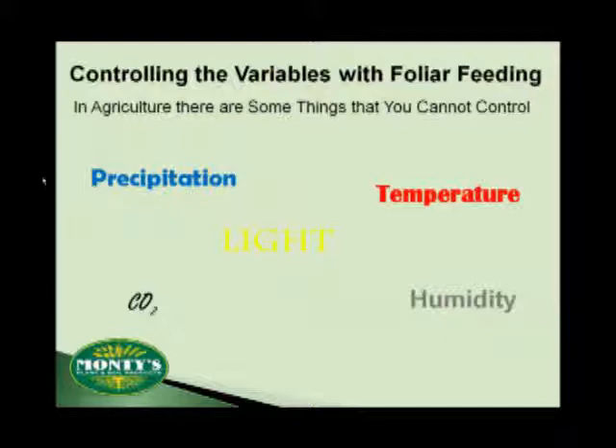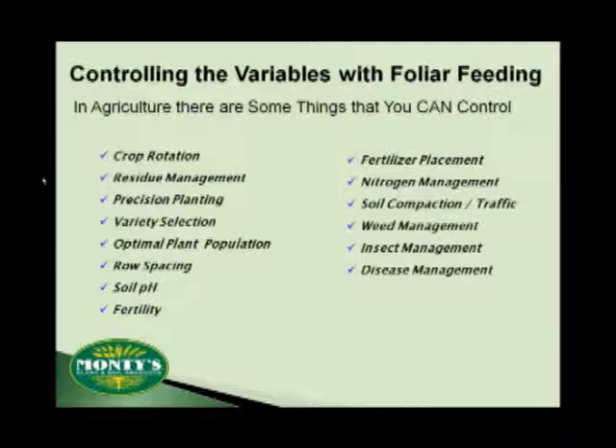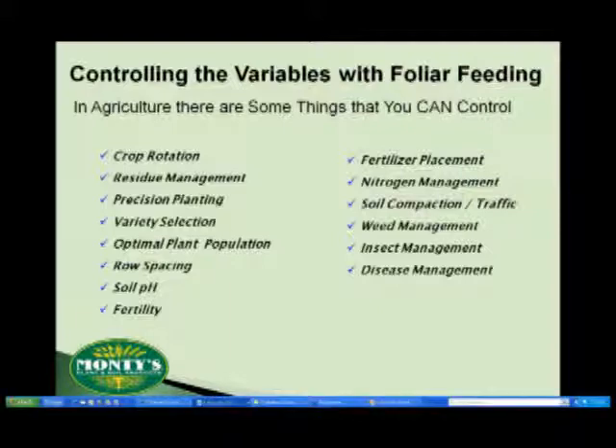In every crop year there are some things that you just can't control — things like precipitation, the amount of sunlight and temperature, usually measured as GDUs or growing degree units here in the U.S. Even carbon dioxide and humidity levels can affect production. On top of these variables that we can't control, there are a few things that we can control. Look over this list — you'll see a host of things that you recognize and many that you've probably tried to correct. The problem is that you haven't always had the right tools. That's where foliar products can come into play.